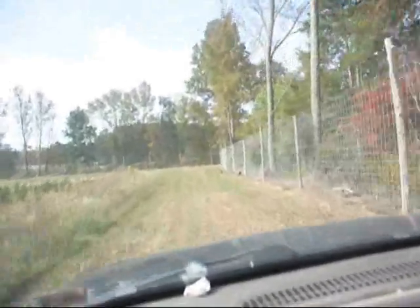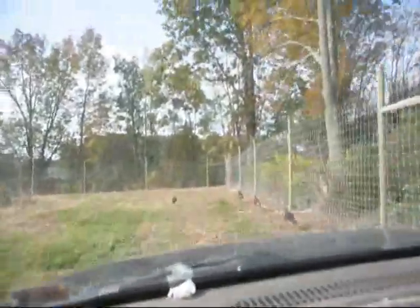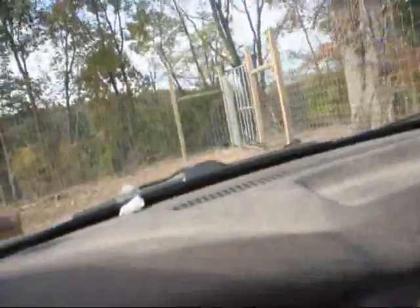I figured I'd drive up and see how close we could get to these here turkeys. And before I know it, this old boy jumps out of the truck and he's chasing down my turkeys.